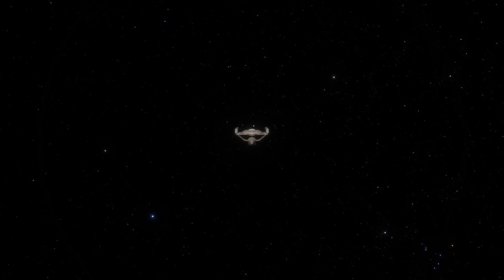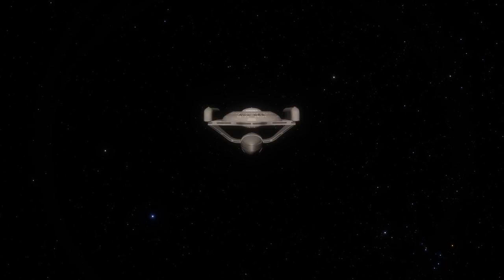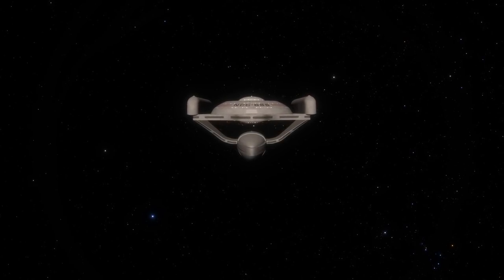As its technology changed, so too did Starfleet Command's entire starship aesthetic, leading to a variety of unusual vessel designs, including the Oberth class. But what do we know about this scientific starship wonder? Well, today we'll find out.